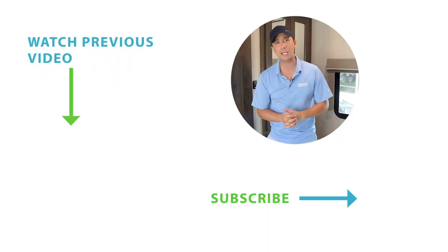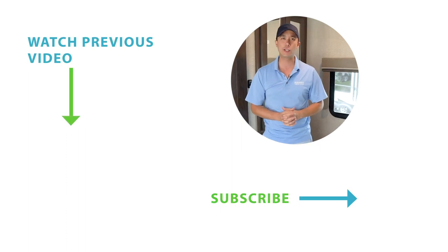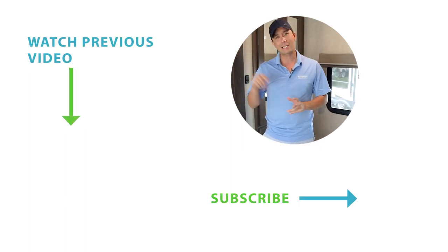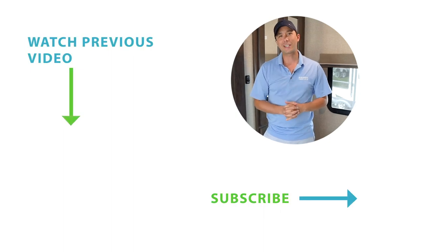That wraps up the 2021 Reflection 150 Series 295RL. Again, I'm Dominic with Alexandria Camping Center. Please stay tuned for more videos to come and please subscribe — hit that button on our channel. Thank you.